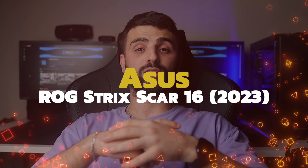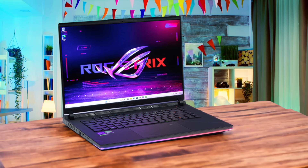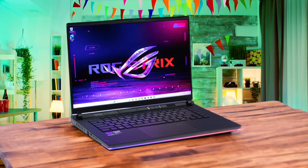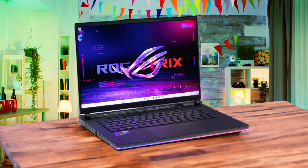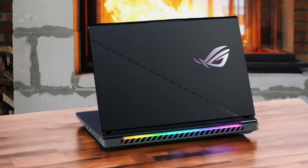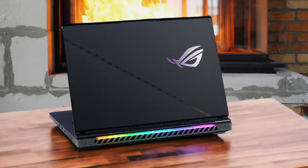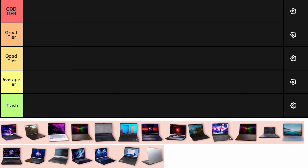Number 1: ASUS ROG Strix Scar 16 2023. The ASUS ROG Strix Scar 16 2023 is a beast when it comes to performance, packing an Intel Core i9-13980HX and an RTX 4080 GPU. The 240Hz display is stunning and the overall build quality is solid. However, it's quite pricey and has some thermal issues which can be a deal breaker for some. If you're looking for raw power and don't mind the cost, this is a solid choice.